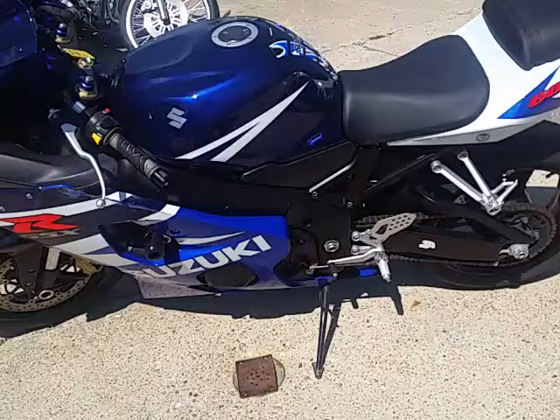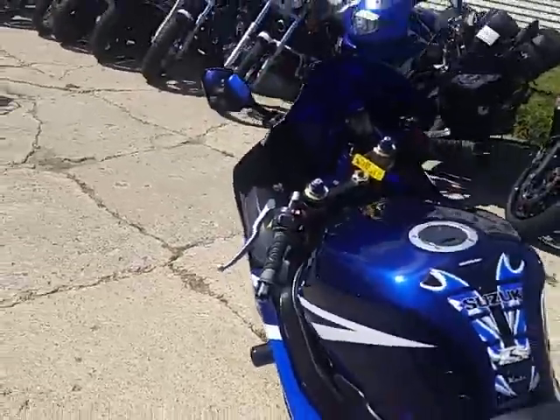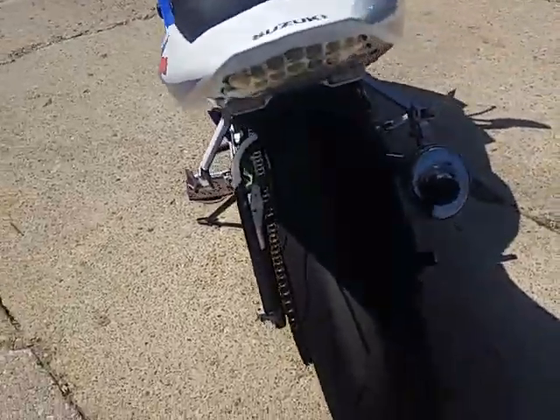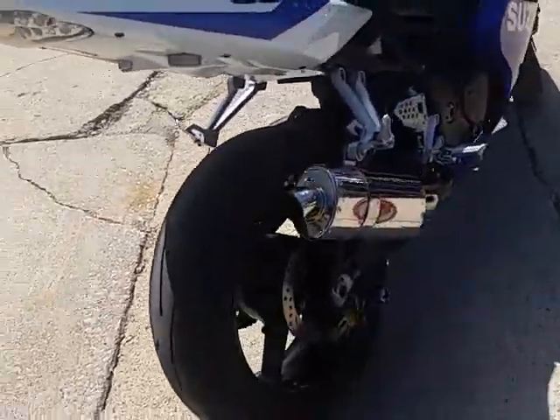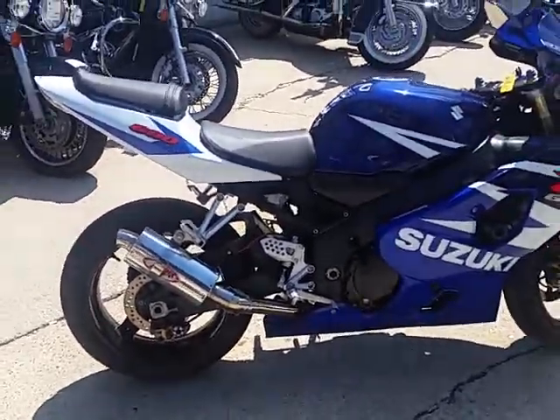It's got all the extras. As you can see in the video, it's got the fender eliminator kit with the undertail. It's got the M4 shorty stainless steel exhaust, frame sliders, flush mount front turn signals, LED headlight, and more. This thing's done up right.